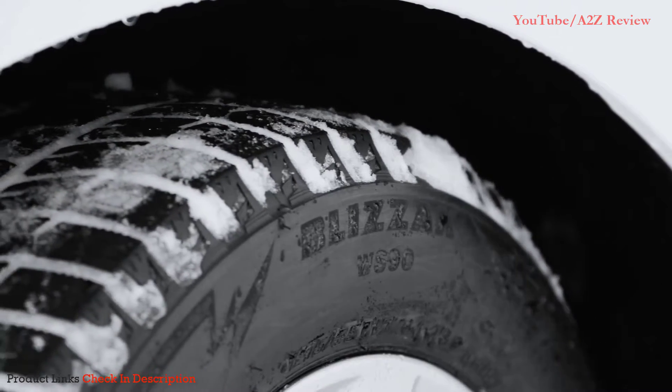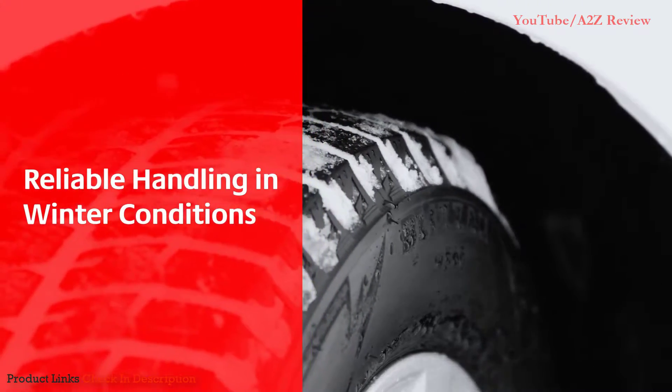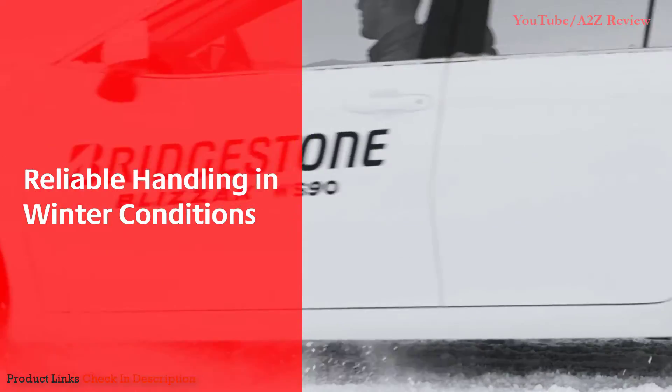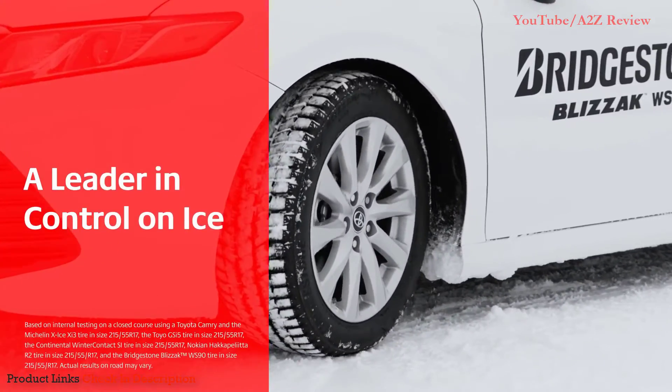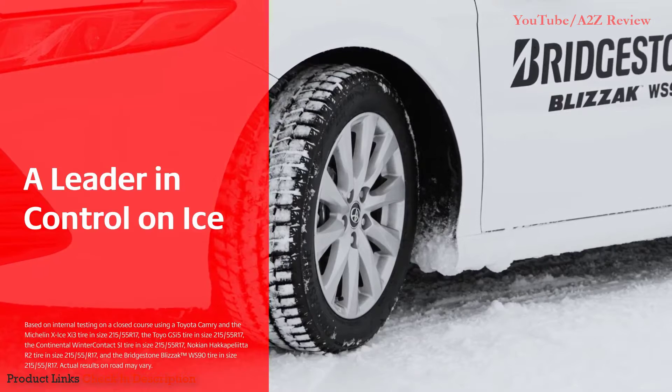The Blizzac WS90 is engineered for winter driving performance to help provide confident control and secure handling through the harshest conditions. Designed for sedans and minivans with Bridgestone's latest winter technology, the Blizzac WS90 is shown to be a leader in control on ice and it also outperforms the competitors in snow.